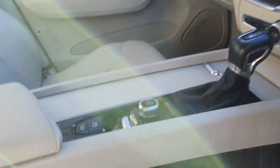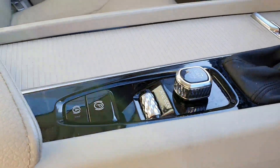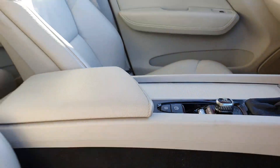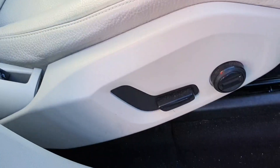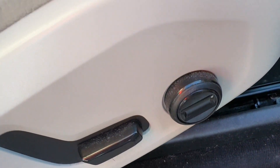It's an automatic with keyless entry, different driver modes available, and automatic parking. It also features electronic retractable seating and lower lumbar back support.